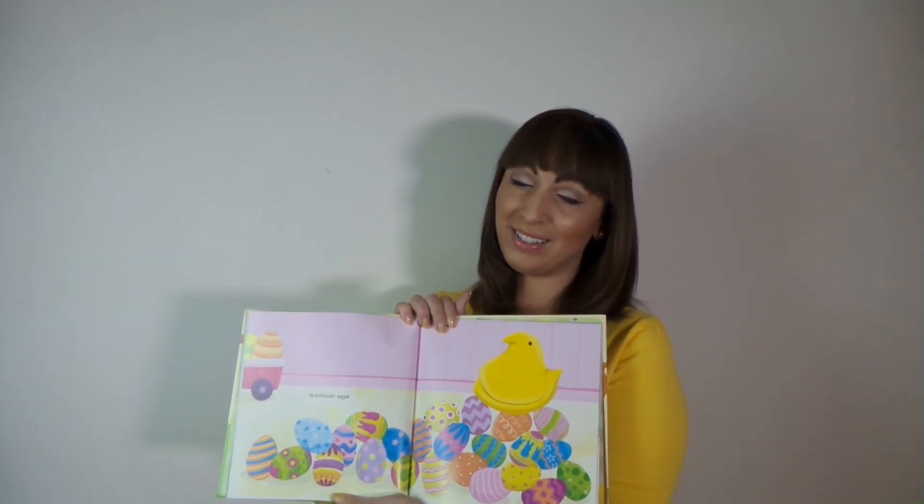And your Easter Peep has come to spend springtime with you. Easter Peeps have many important jobs. With paints and dyes of all colors, they help turn plain eggs into spectacular eggs.